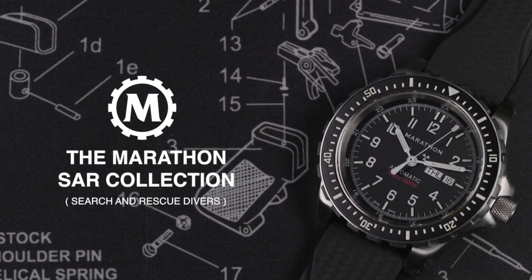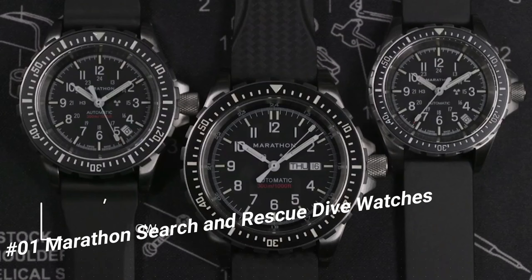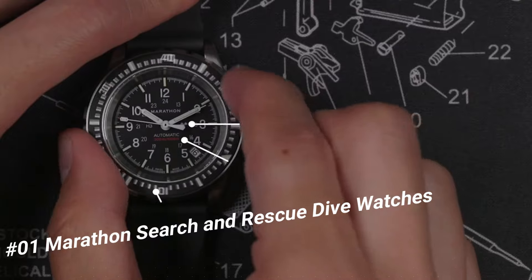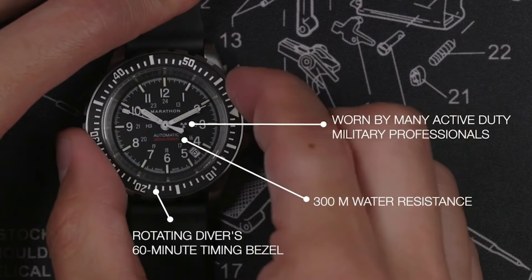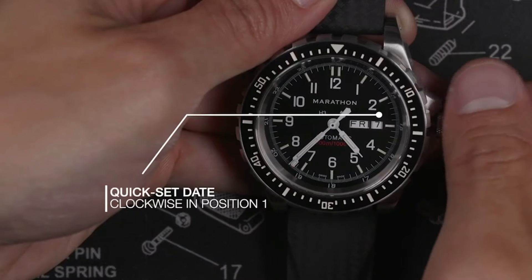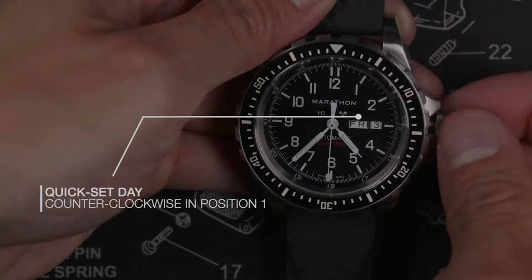Number 1: Marathon Search and Rescue Dive Watch. The watch itself is fantastic — gorgeous dial. Case diameter: 36mm. Case thickness: 13.00mm. Band material: rubber. Band width: 18.00mm. Band color: black. Dial color: black. Special features: Arabic numerals. Movement: quartz. Water-resistant depth: 300m. Colloquial name: Medium Search and Rescue.